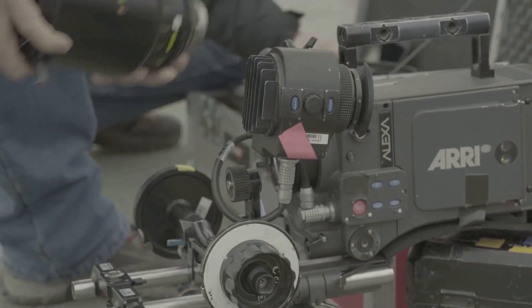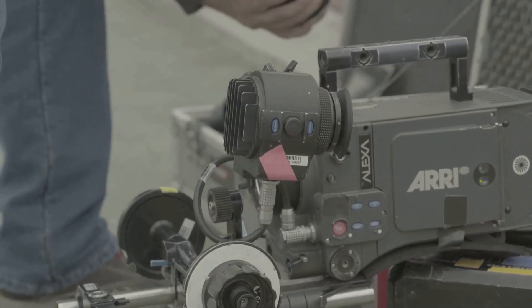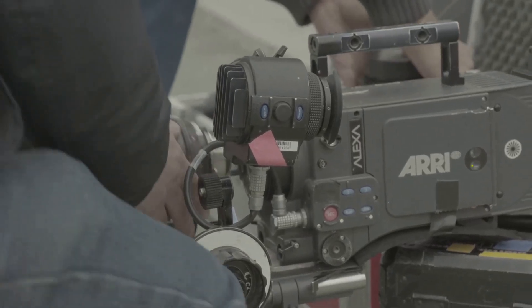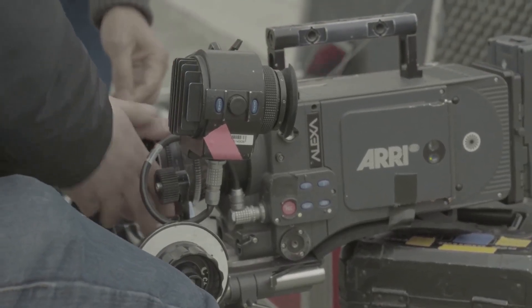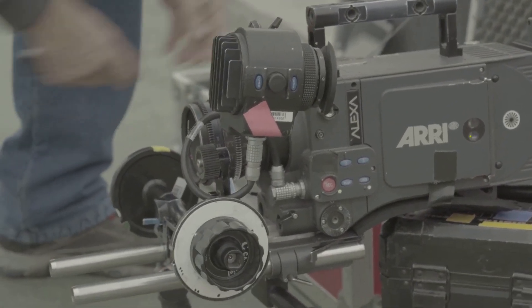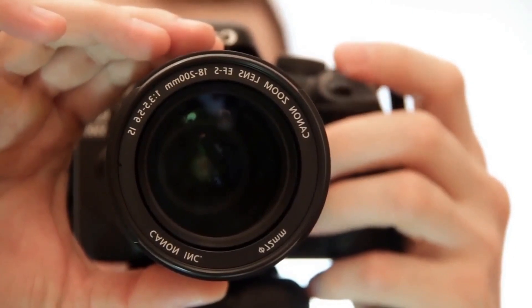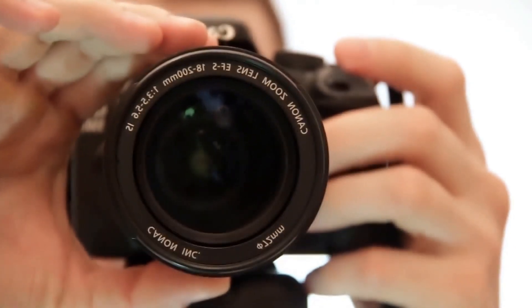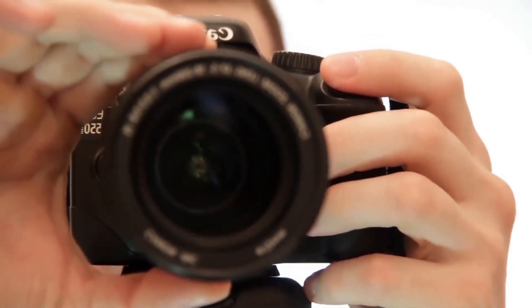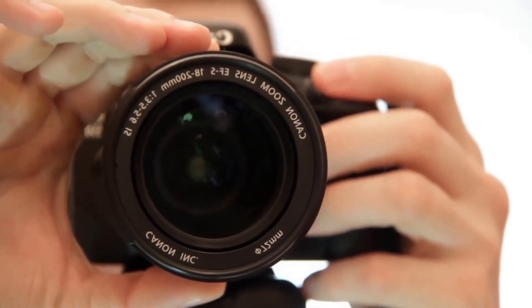Transitioning to digital, we'll touch upon its convenience of instant image viewing and the vast potential it offers for post-processing. We'll discuss its high-speed performance, the versatile ISO range, and the myriad of options in terms of aperture and shutter speed. Digital cameras, with their advanced technology, provide an ease of use and adaptability that makes them a popular choice among both amateurs and professionals.